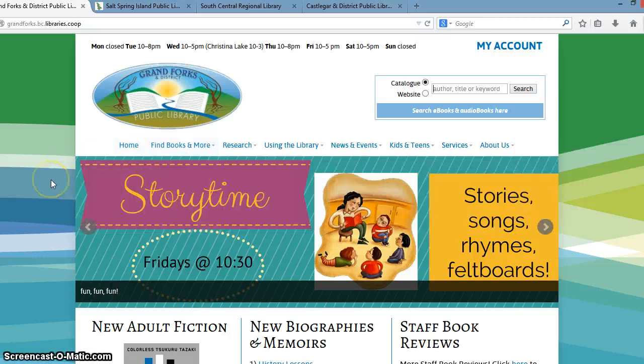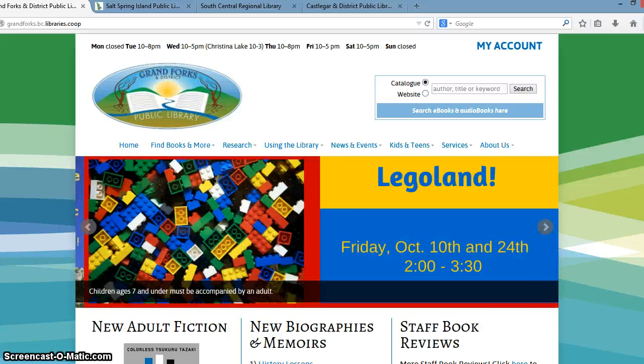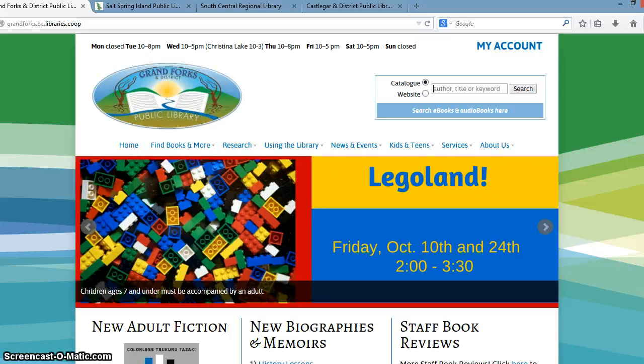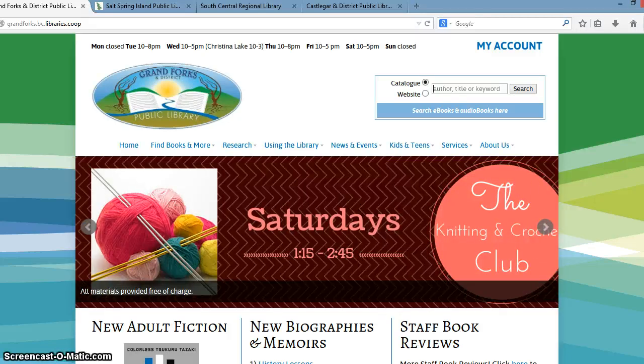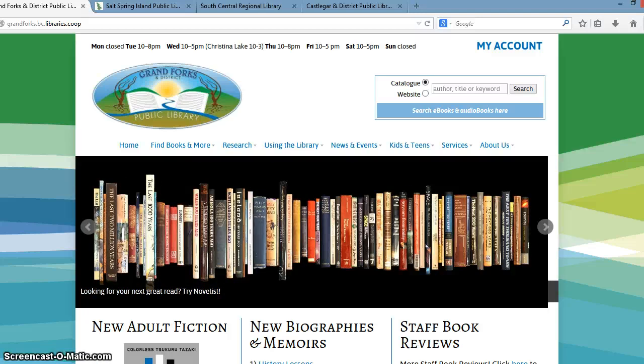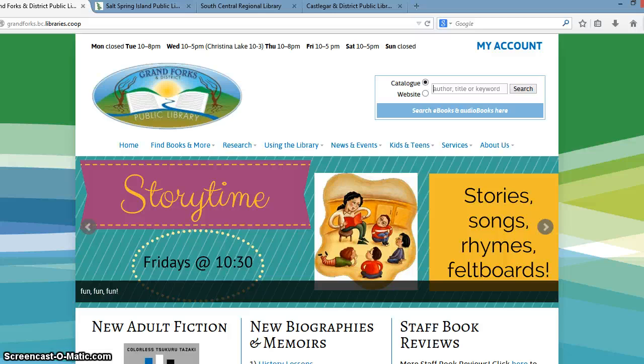Underneath that, we have a slideshow. The slideshow is a really fun piece for the libraries. Both the library managers and the editors of the websites are really enjoying the slideshow, and the patrons are also finding that it's really fun and informative. So this is one of the ways that libraries can really update or promote some of the services and programs that they have on their website as well as in their libraries.